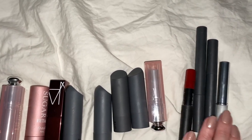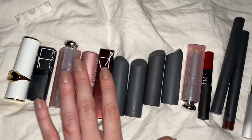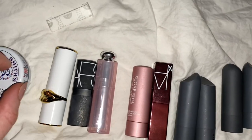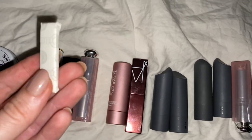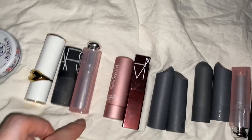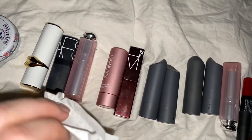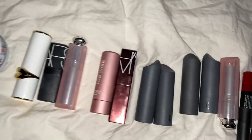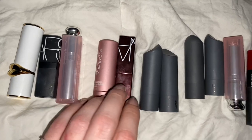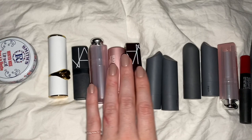I'm going to go through each of these and swatch them on my arm so you can see what they look like. And I was thinking of chewing some gum while I do it, so we'll see if I can do this all with one hand. I don't think I'll be able to, but I may be able to use my tripod to help me out.